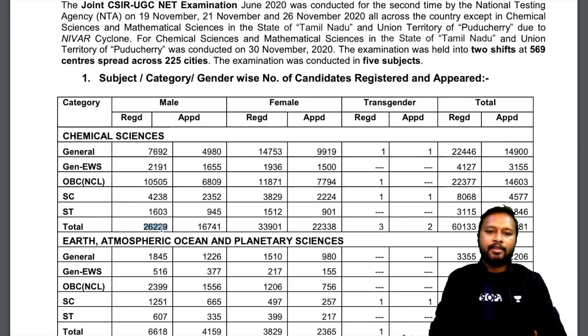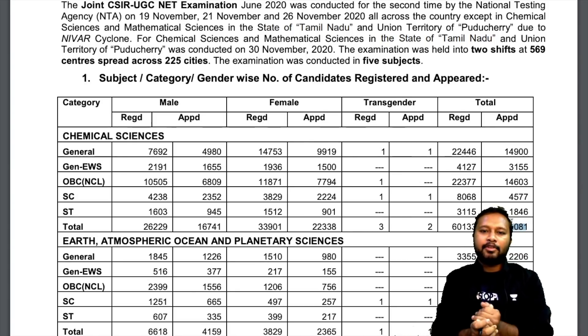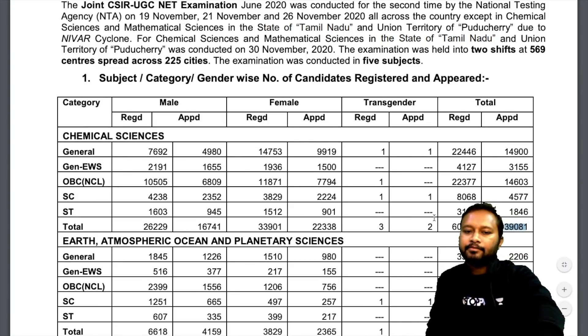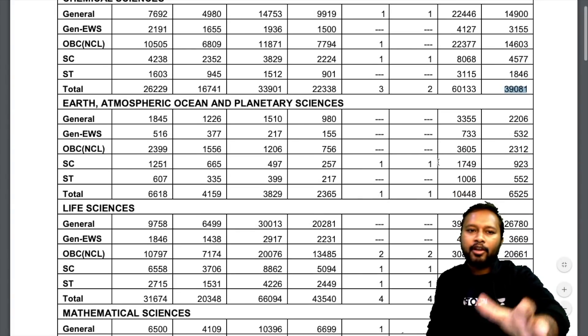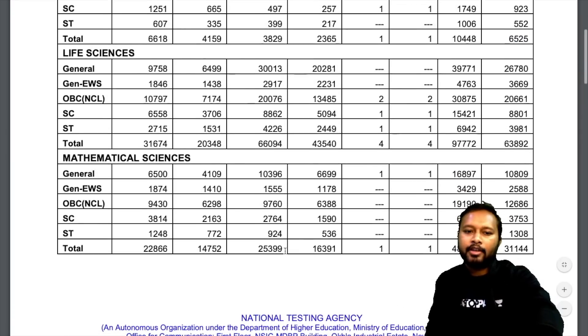The press release also mentions category-wise student statistics. There were a total of 26,229 male applications received. Total registered students were 60,133, and those who appeared in the exam were 39,081. The lower turnout is attributed to COVID — that's why the number of students who appeared is quite less than those who had applied.